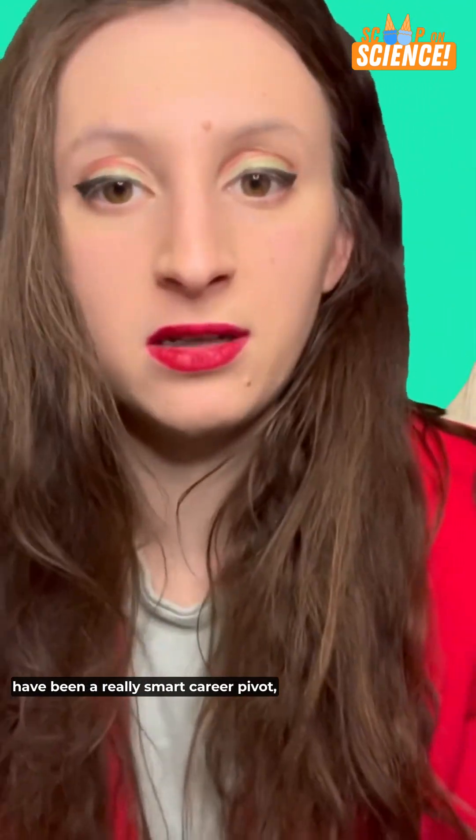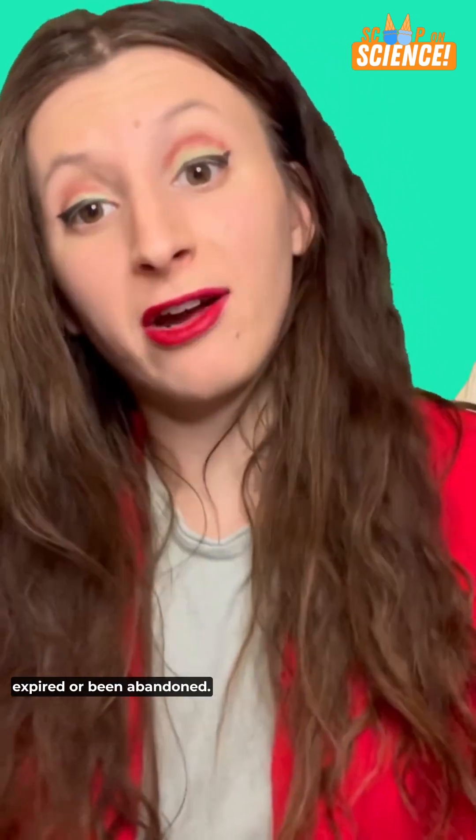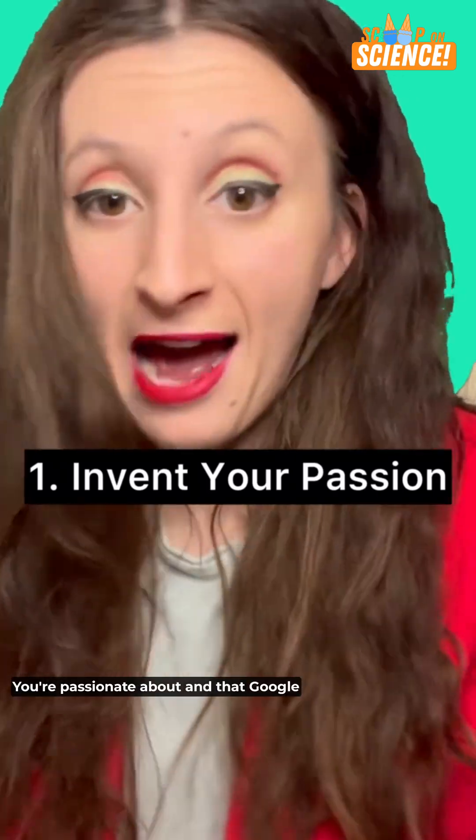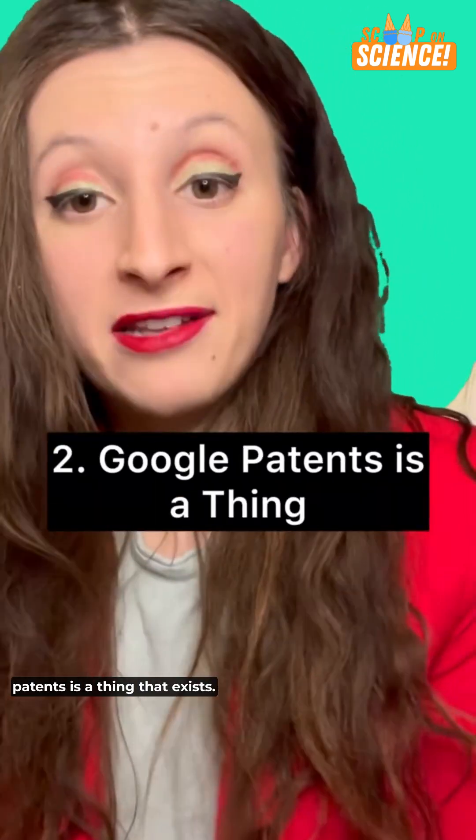Actually, that would have been a really smart career for him. While all of these patents have since expired or been abandoned, I hope you've learned two things: that you can invent anything you're passionate about, and that Google Patents is a thing that exists.